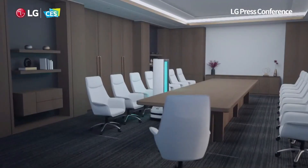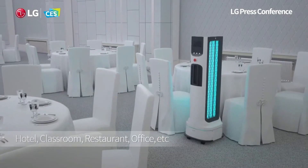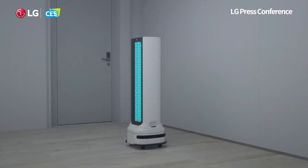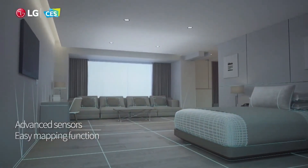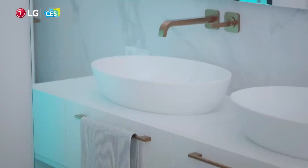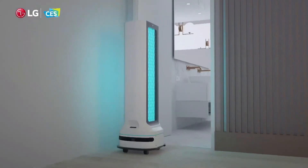These amazing robots go around high-touch, high-traffic areas like hotels and use UV light to help reduce exposure to harmful germs. Pathway detection with advanced sensors, as well as an easy mapping function, enable autonomous navigation so they can work all those different rooms on their own and get up real close to furniture and equipment for fast and effective performance.